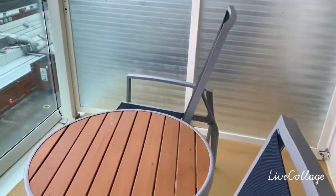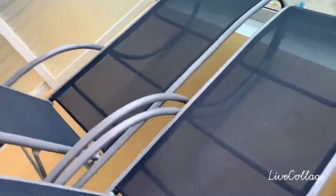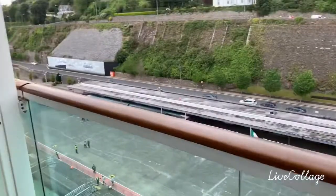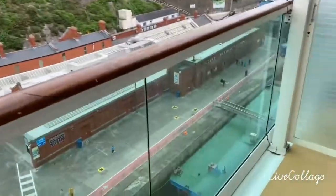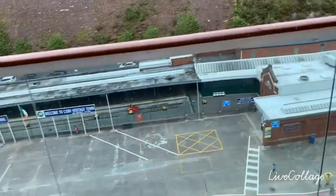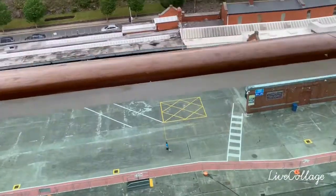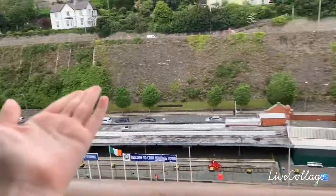Oh my god, this is genuinely great! You've got two chairs and a table, and look how big this balcony is — I can't even fit it all in the camera. It's so massive you could fit a whole party in here! We're going back in though — it is cold, I'm not staying out there.